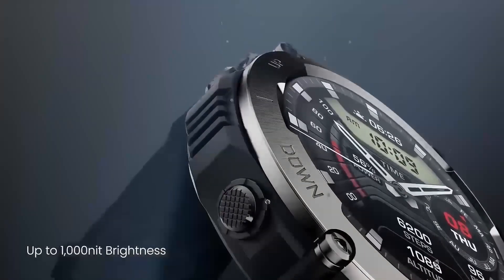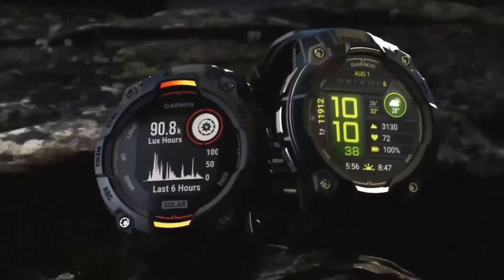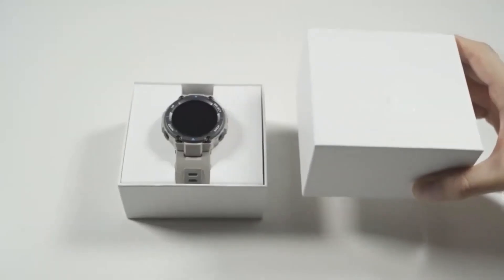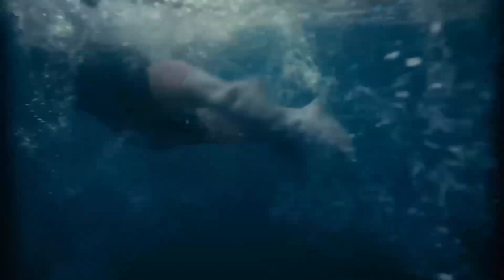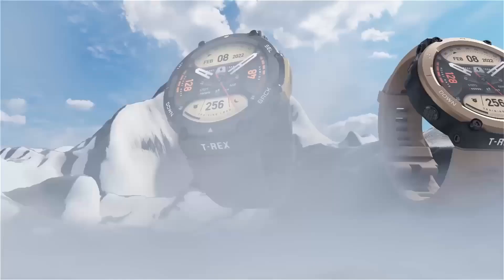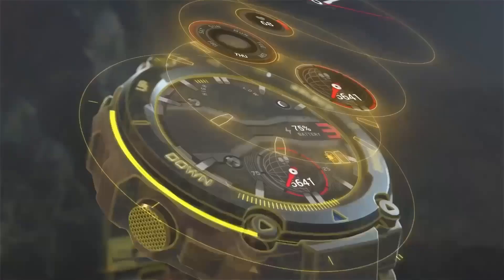As we think about future updates, Garmin's commitment to continuous improvement is evident. The DZL Edition is built with the future in mind, meaning firmware updates and feature enhancements are just around the corner. This forward-thinking approach ensures that your device will evolve alongside the latest technological advances, keeping you ahead of the curve in both outdoor exploration and wearable tech innovation.